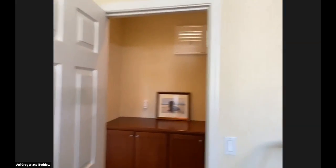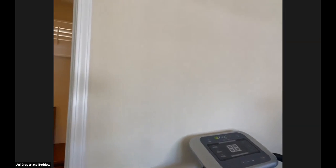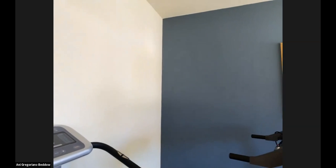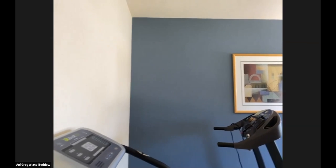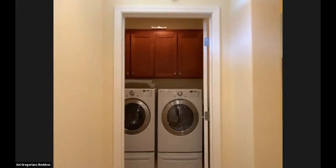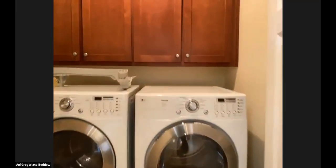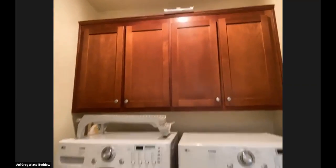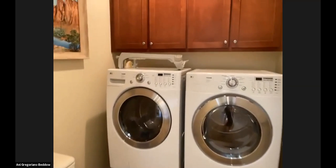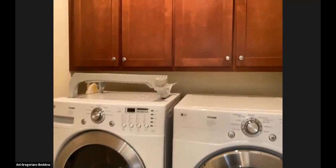Most of the home is a neutral cream color. We do have a couple of accent walls that are a really nice blue tone — it's really calming to be in this room. Back over here we have the laundry — they have the washer and dryer on pedestals, so you don't have to bend over to get that stuff in and out.